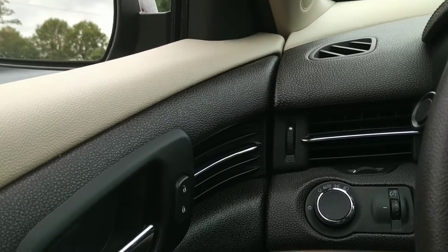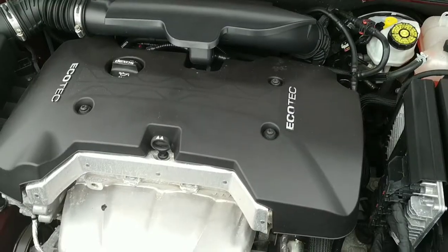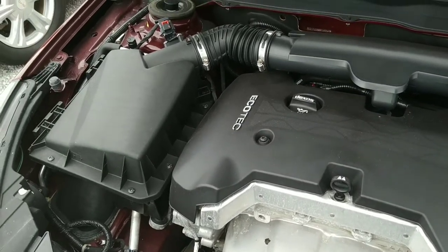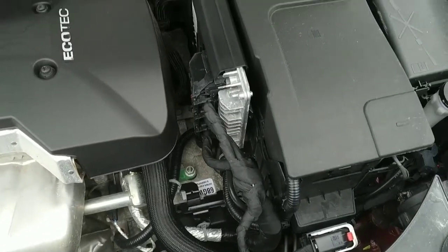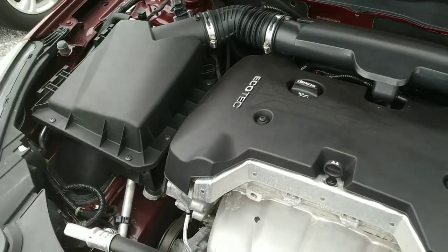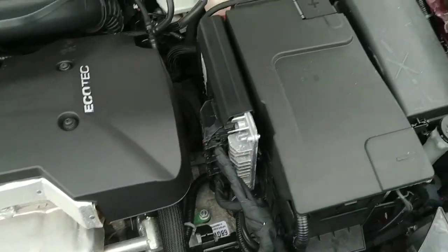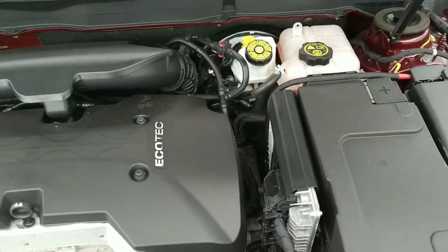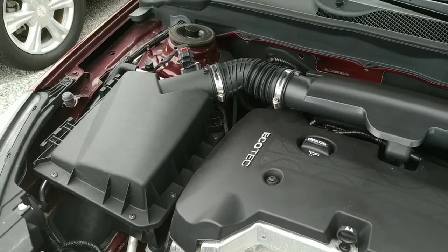Next we're gonna hop out and check out the engine compartment. All right folks, here we are under the hood of the 2016 Malibu. This is a 2.5-liter EcoTec motor. It features start-stop technology — what Chevrolet calls EcoTech. When you come to a long stop the engine will turn off, and when you let off the brake and step on the gas it'll start right back up and off you go. Super clean under here as usual.